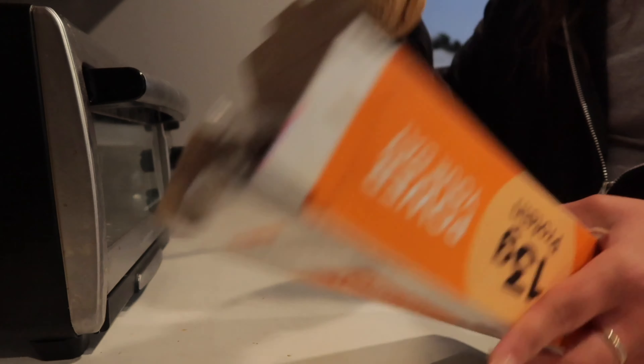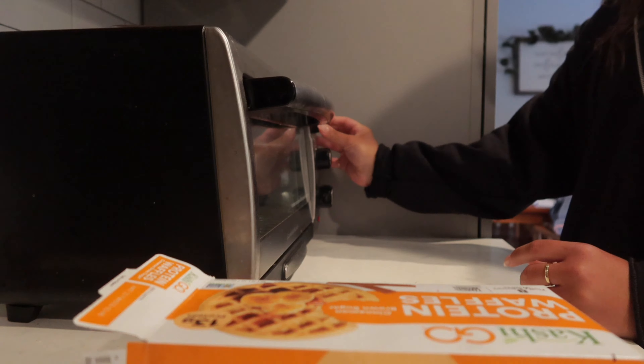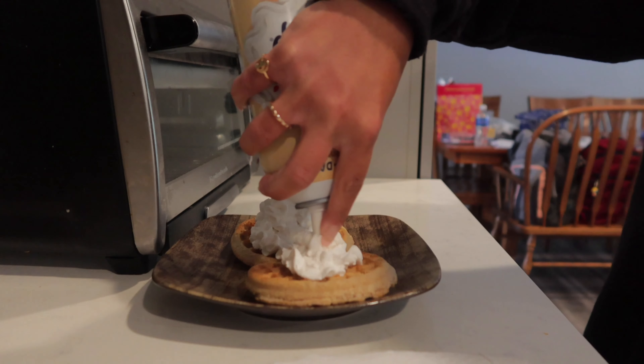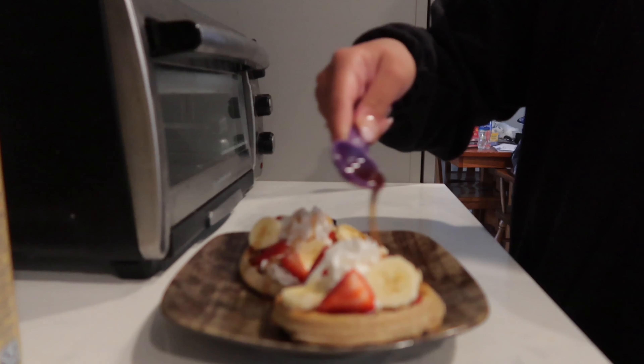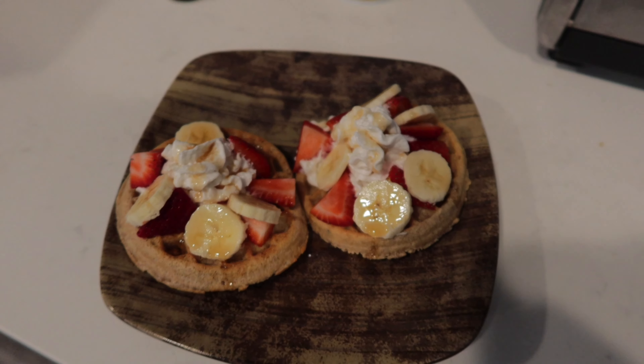For a snack, we're having some protein waffles. I actually saw my sister make this and it looked so good, so I had to try. I just toasted two waffles, topped them with almond milk whipped cream, and added some strawberries and bananas. Then I finished it off with some maple syrup — it was so delicious. That was actually my first time having those waffles. I found a whipped cream made with almond milk, so it's dairy-free.